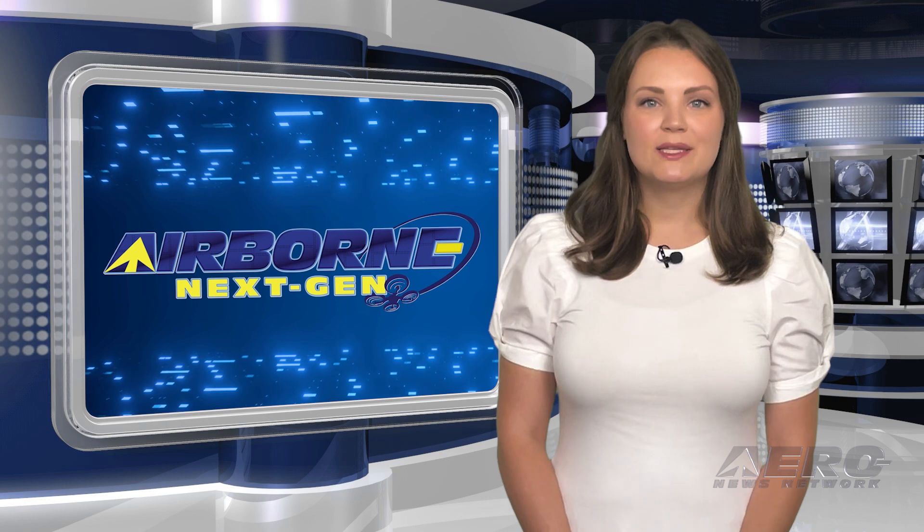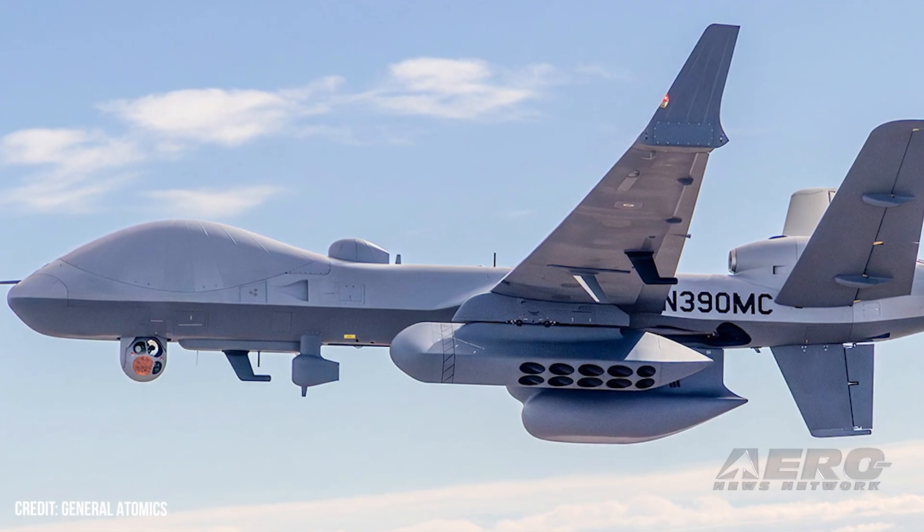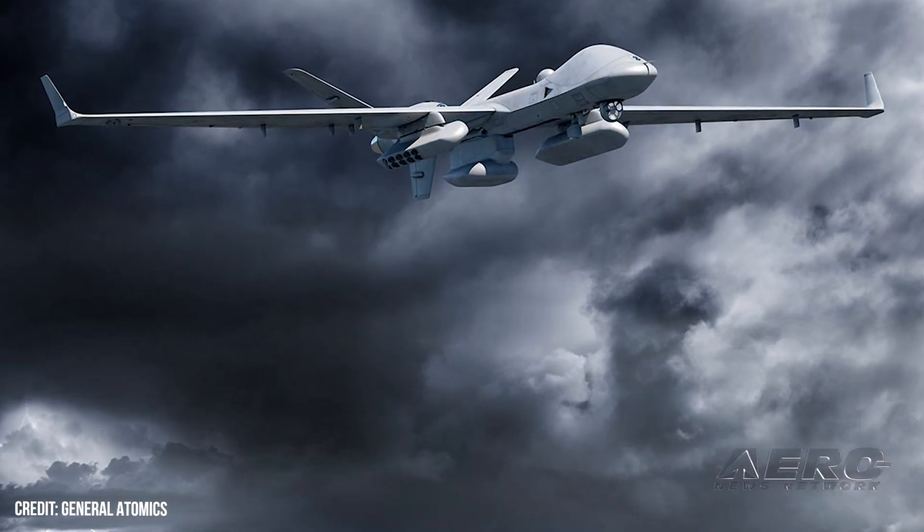That was our Next Gen Minute. Now back to the rest of the news. Japan Coast Guard purchases two Sea Guardians. The Japan Coast Guard has purchased two additional Sea Guardian remotely piloted aircraft from General Atomics Aeronautical Systems, Inc.